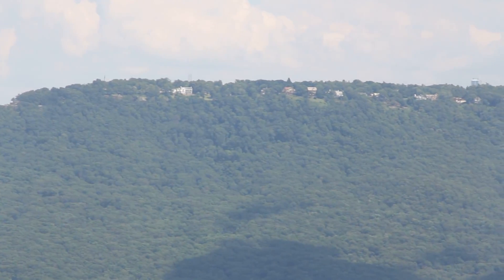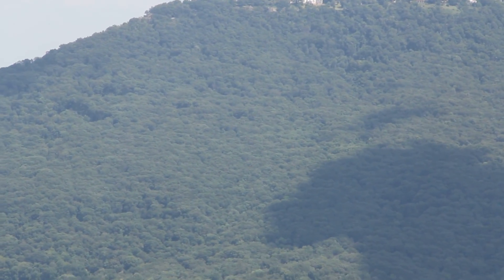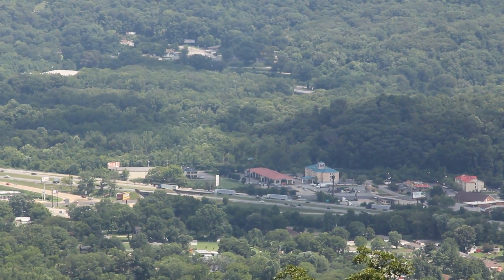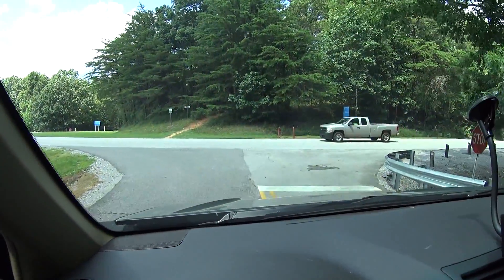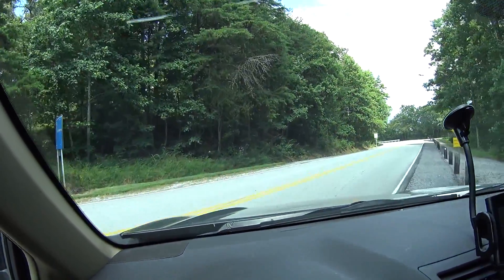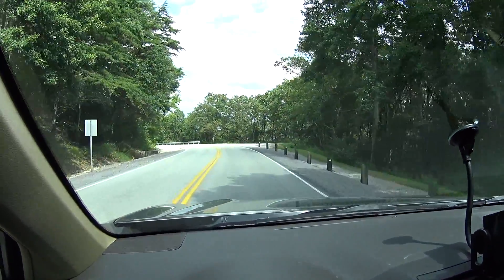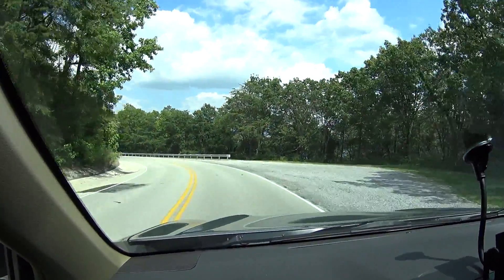And there's Lookout Mountain. Now that we've seen Raccoon Mountain, we're going back down again to Chattanooga. See you guys next time. Bye.